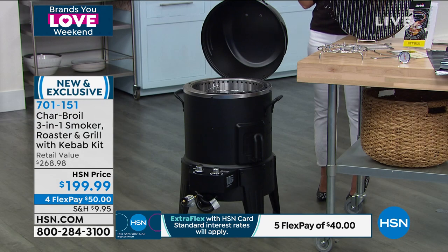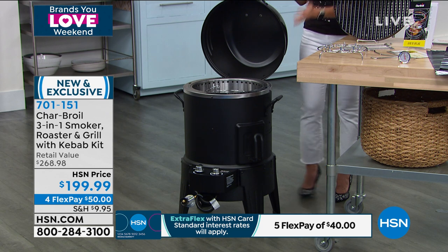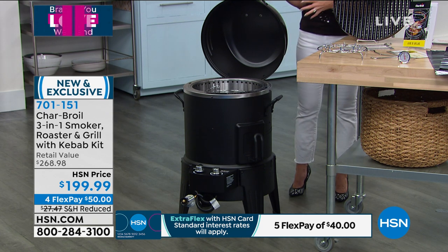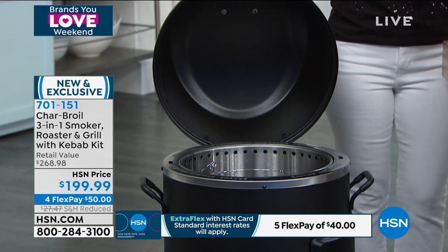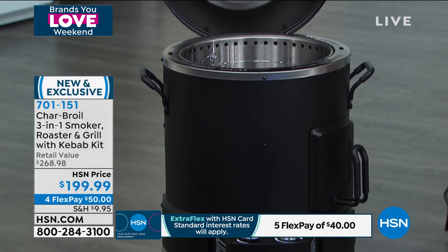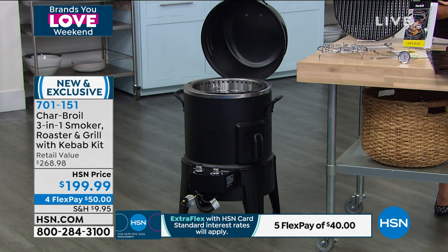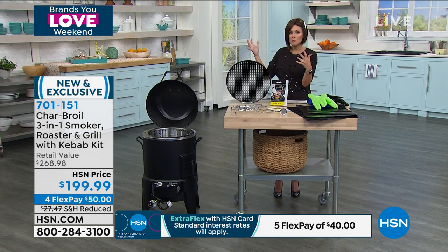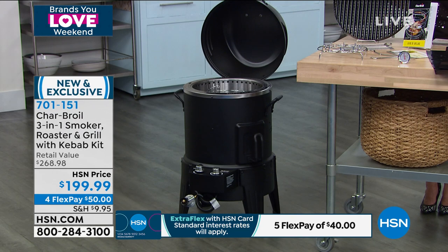You have 30 days to use the Charbroil three-in-one. It is three units in one — it's not a separate smoker, a separate roaster, and a separate grill. This is all-in-one, this beautiful piece of machinery. You have the choice to decide: you want to grill, you want to smoke, you want to roast. It also comes with a kebab kit today, and we are doing it on a $50 payment, so you can pay this off over time while you're enjoying it. This is how you bring that high-quality restaurant-style food to your backyard, to your friends, to your family, to your loved ones, and you're going to own this for years to come.